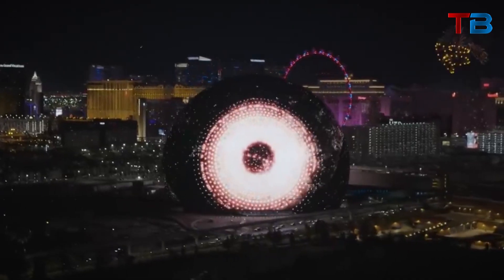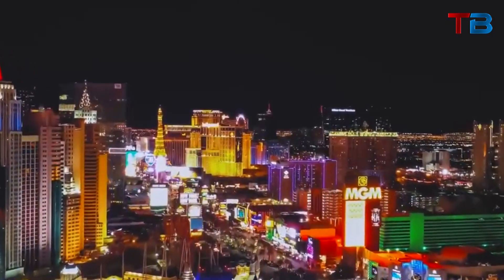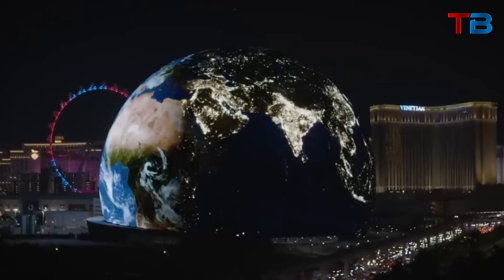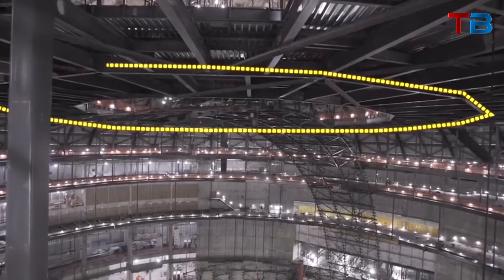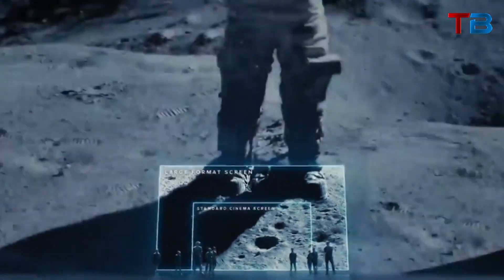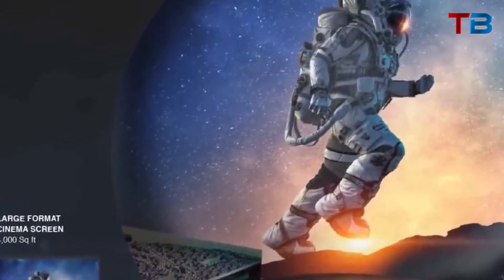The MSG Sphere's expansive LED facade pushes the boundaries of display technology, setting a new standard for large-scale video displays. Its precision, resolution, and scale are unprecedented, perfectly suiting the over-the-top nature of Las Vegas. While the exterior LED display is a breathtaking sight, the real centerpiece is the technology inside. The interior features a wraparound LED display following the curvature of the dome, stretching over 15,000 square meters, with the highest resolution of any display in the world.